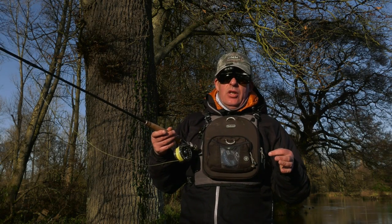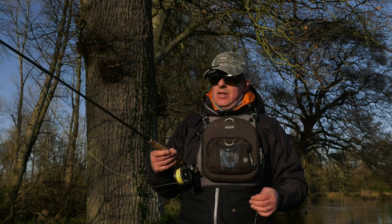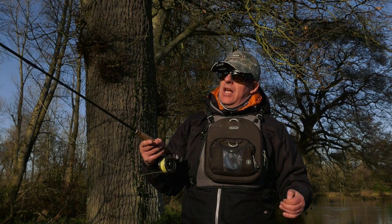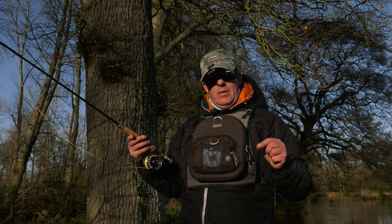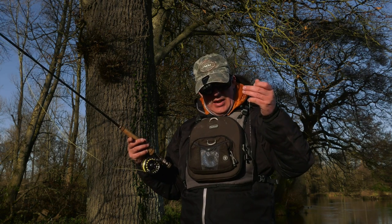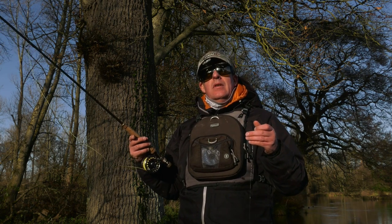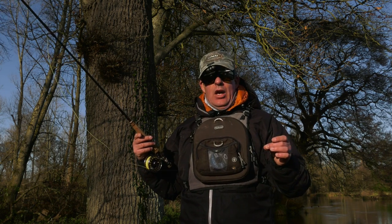I've set up the delicate duo — I'm using a 9-foot-6 Streamflex for a 3-weight, it's a floating line. I've got a tapered leader down to 5 pounds and attached to the business end is a Parachute Adams, and off the bend of the hook I've got a size 18 nymph. I've seen a few fish rising so I'm going to give it a go and see how we get on.